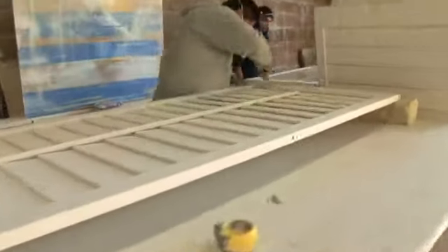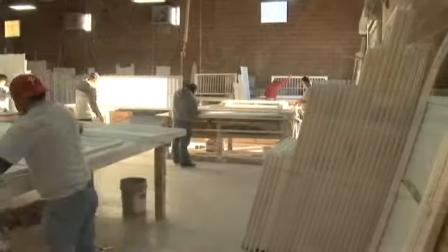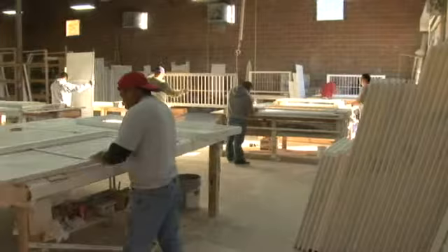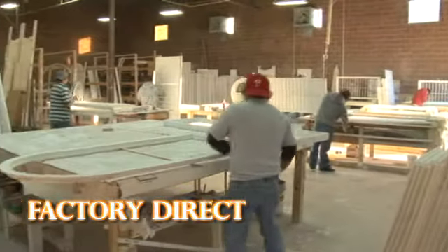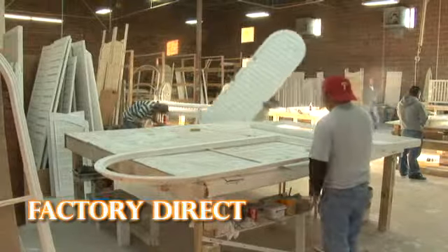In addition to being the largest Hunter Douglas distributor in Texas, we're also one of the nation's leading factory direct sources of real wood plantation shutters. Our shutters aren't just made in the USA — they're totally Texan. We customize them specifically for your home at our state-of-the-art woodworking facility in Austin. Since we're the factory, we can provide top quality and fast delivery at the best price available.